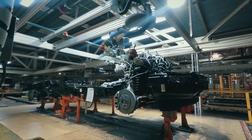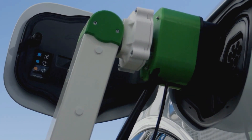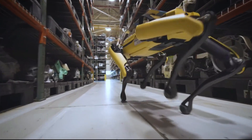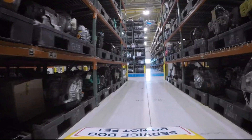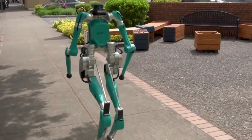Ford will need to establish a balance between automation and human workers as it continues to innovate and develop new and advanced robotics technologies. Human workers can focus on more difficult and skilled activities when they collaborate with robots, while robots can handle more tedious and repetitive duties.